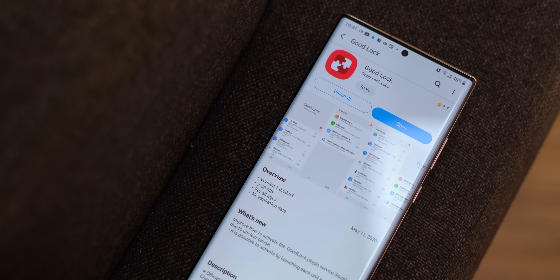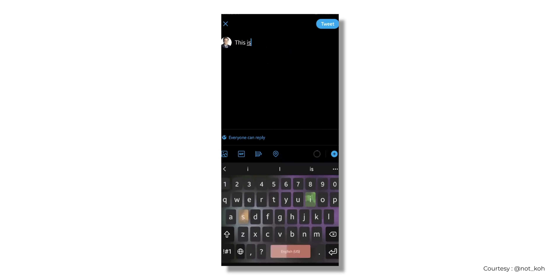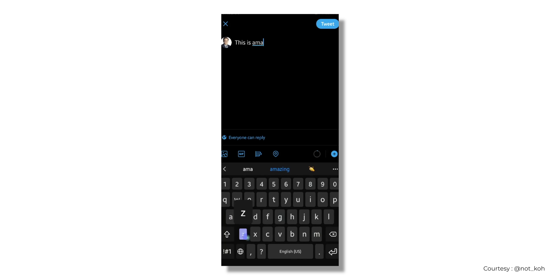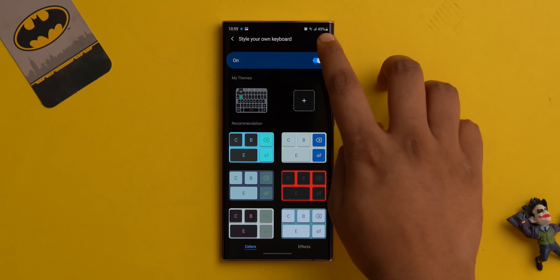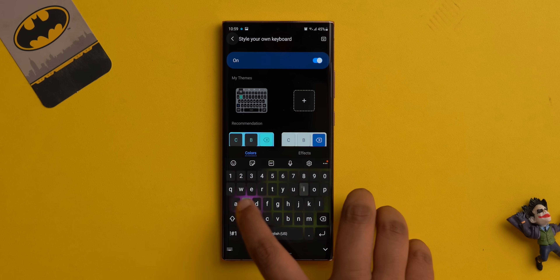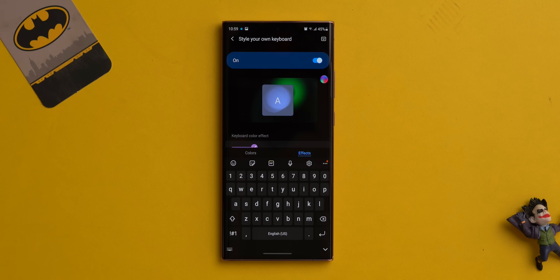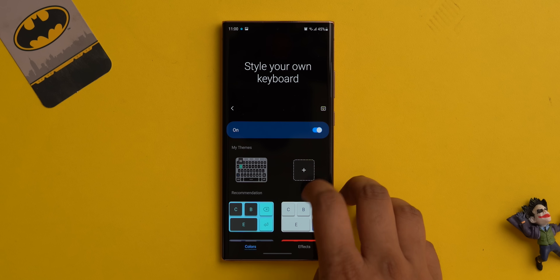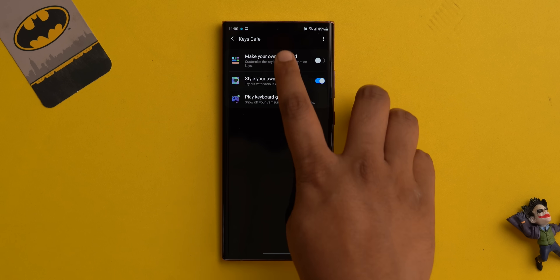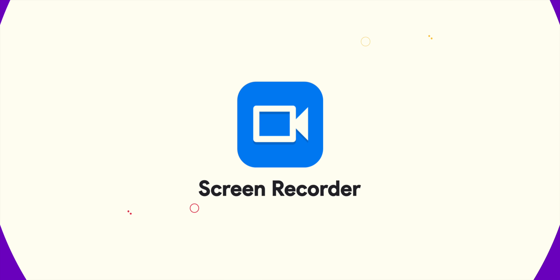For Samsung users: Good Lock is the ultimate customization tool on Samsung phones. I came across a video showing the Samsung keyboard with a really cool almost RGB-like effect, thanks to a new Keys Cafe module in Good Lock. I installed the module and the effect looks awesome. There are a lot of effects — you can add an RGB feed to the keyboard and even build your own keyboard by customizing the keys and styling them. If you have a Samsung phone running OneUI 2.5, check it out on the Galaxy Store.